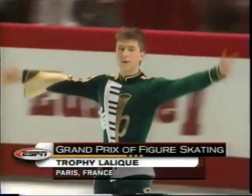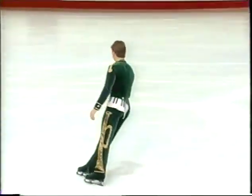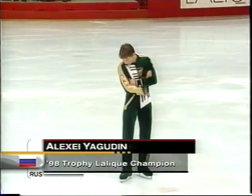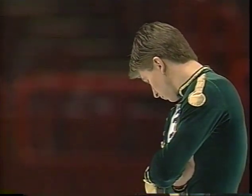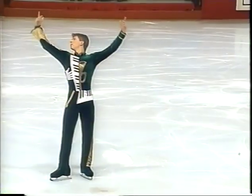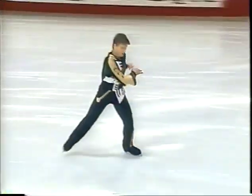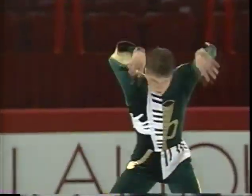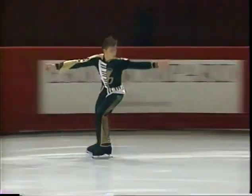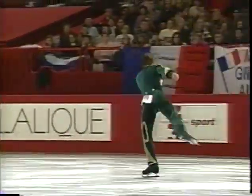Alexey Yagudin back inside the arena. Terry Gannon and Peter Carruthers — the men's short program continues with the reigning world champion Alexey Yagudin of Russia. This is his second scoring competition; he can secure a spot at the Grand Prix Final, looking for his third win. This is actually his sixth competition of the season. Let's see how he handles this huge opening quad.